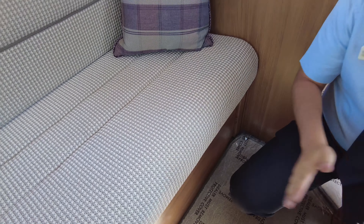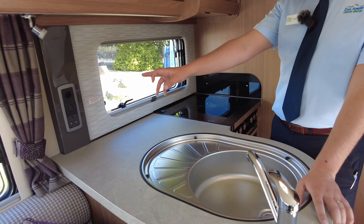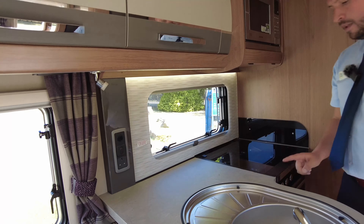Just above Wendy you'll see the drop down TV, so it points nicely at the lounge area. Into the lounge area we've got loads of locker space all the way around the van — all your books and everything in there and your control units in there. Every other locker that you can see all the way around is storage, storage and more storage.